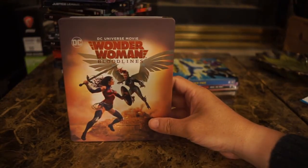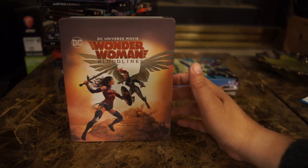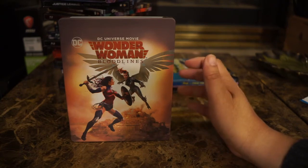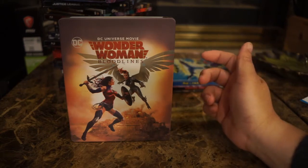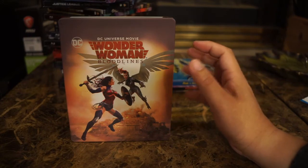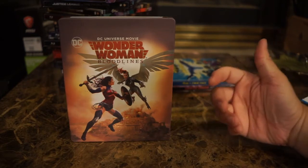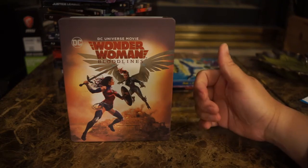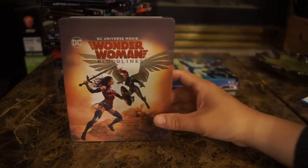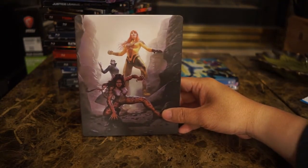Wonder Woman: Bloodlines is fairly recent and is probably the last steelbook I picked up from the DC animated series. Warner Brothers has released some others I'd like — there's a Superman one — but once these steelbooks sell out you just can't find them, and some Targets just don't stock them. I haven't found it, and if I can't find it I'm not going to buy the regular version because I need it for my steelbook collection. This is an original Wonder Woman story — I'm not sure if it's based on a comic — and the Cheetah is on the back.